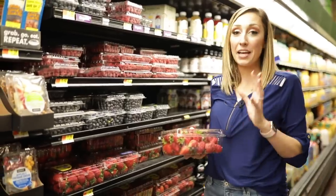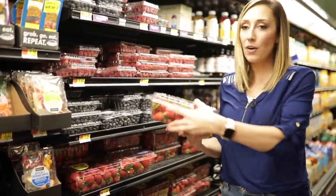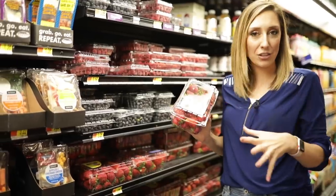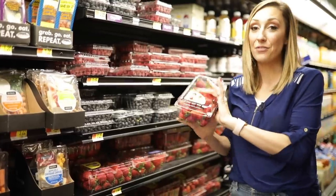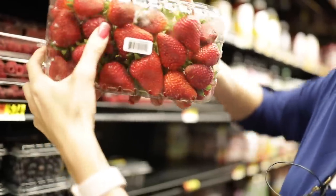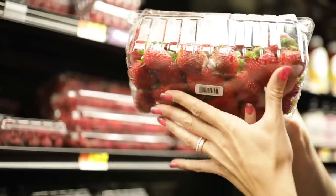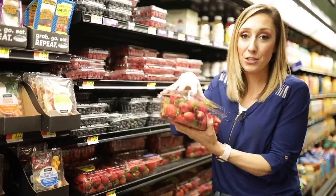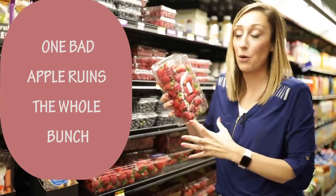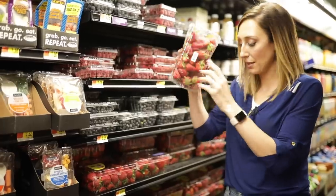Let's talk about picking produce that comes in a package. First of all, look at them — make sure they're a good color, check the date, and make sure there's plenty of time left on the package. But the real trick is to flip the package over. This is so important. If you see any on the bottom that are smashed, juicing, or have little bits of mold on them, run away — even if the top looks good — because you know the rumor: one bad apple ruins the whole bunch. This definitely is the case with produce in packages, so check the bottom.